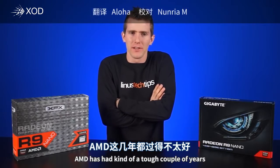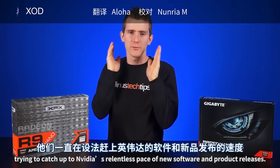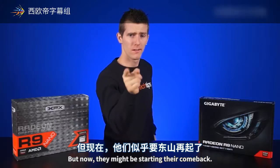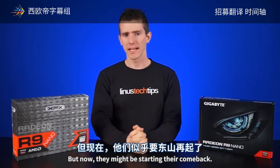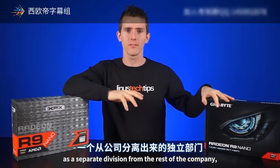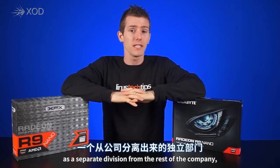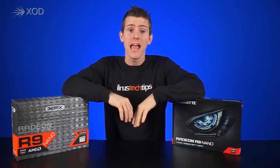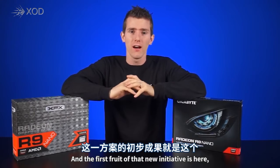AMD has had a tough couple of years trying to catch up to NVIDIA's relentless pace of new software and product releases. But now they might be starting their comeback. They recently created the Radeon Technologies Group as a separate division from the rest of the company in order to focus more heavily on improving their graphics offerings.